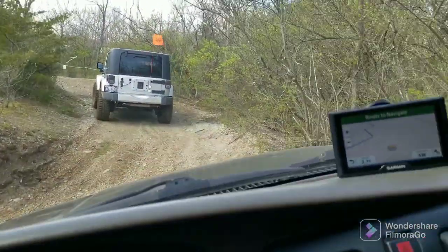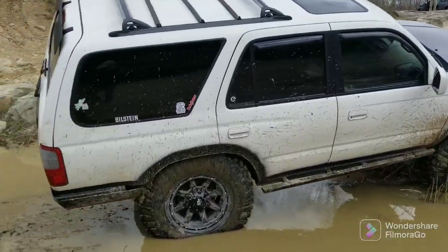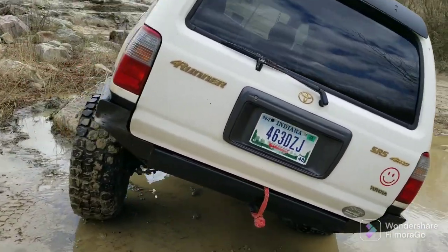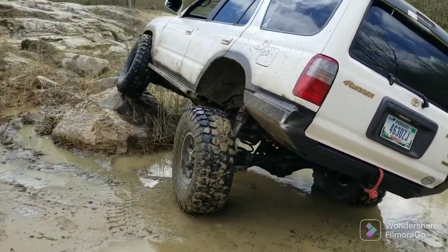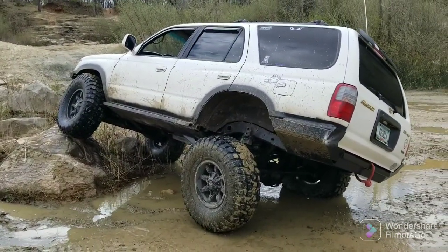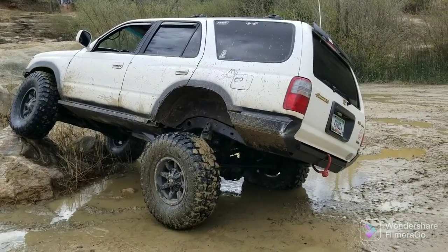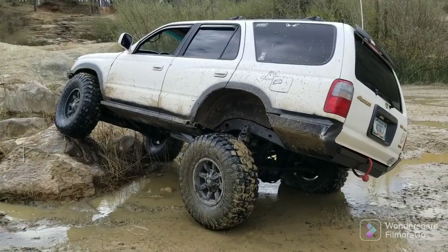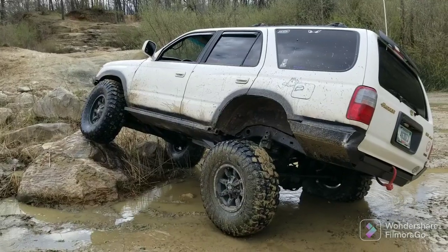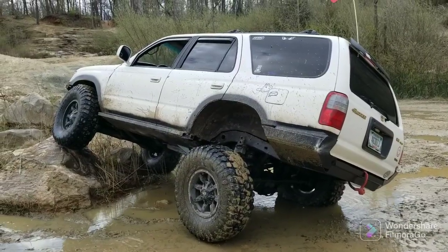I'm excited. Getting some poser shots — first time out. Been flexing it up as crazy as it'll flex all day for about three straight hours. Been denied on two or three obstacles, but I know that locker will come in handy and make a big difference. It's doing amazingly well with the 4.10s. I can't wait to get the 4.88s in. Got a few videos from one of my buddies. Hope you're enjoying this day out wheeling — I'm having a blast.